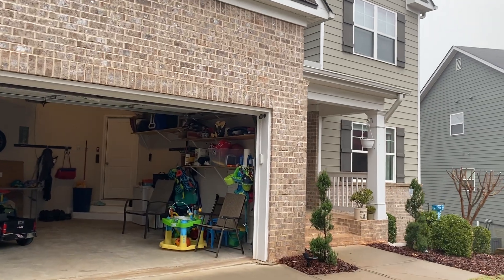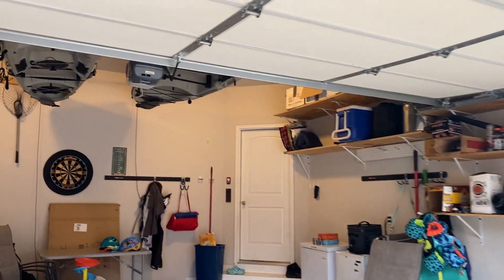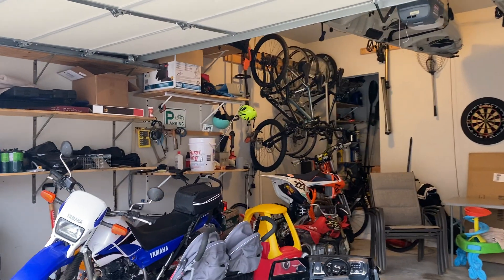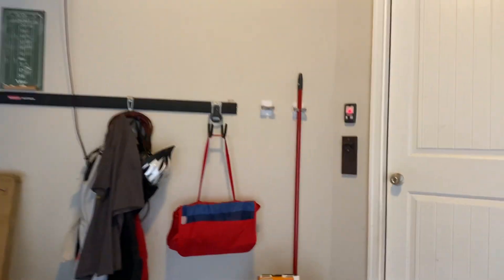We'll go in through the garage. Got my kayaks on the ceiling. This garage is messy, obviously. Got a lot of hobbies — dirt bikes, bicycles, fishing, brewing, darts — you name it.